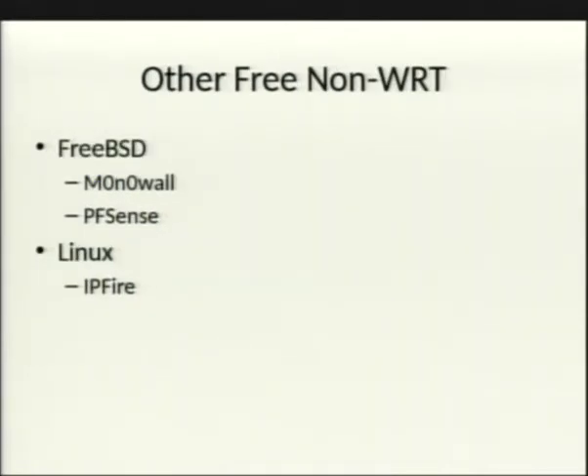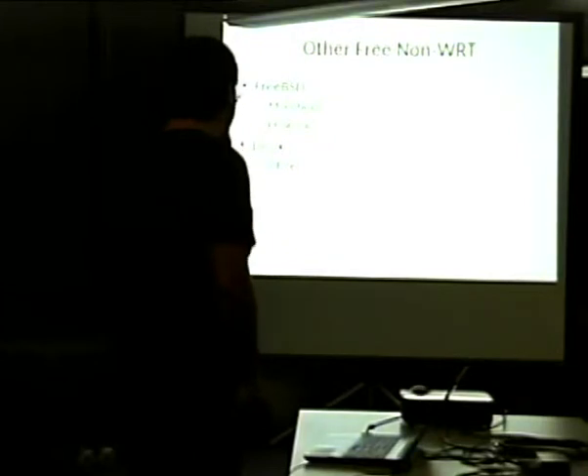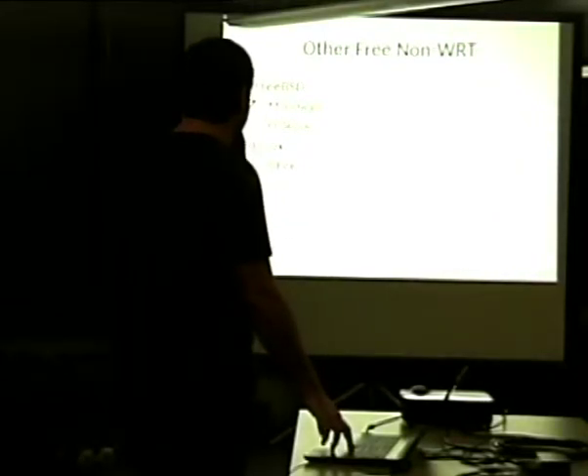Other non-WRT free firmware options include the FreeBSD-based Monowall, which has largely been replaced by pfSense — which recently forked as well. These are more enterprise-grade and x86-only, as is Ipfire, a Linux-based firewall distro geared toward enterprise deployments on Xeon servers with multiple NIC cards.